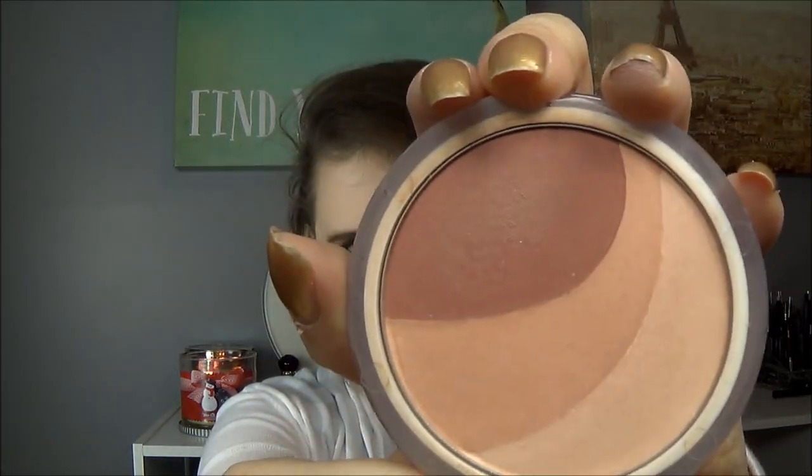Next is my favorite blush — my gateway blush. This is the CoverGirl Clean Glow blush in Roses. I love this blush so much; this is the blush that made me realize I can wear blush and it's actually a good thing. I love it so much that I want to do the honor of hitting pan on it properly.